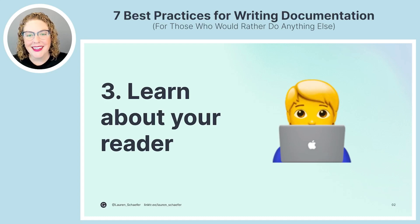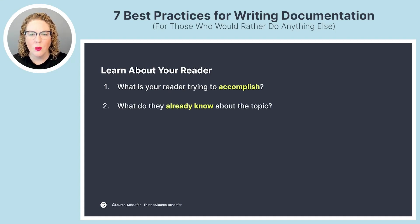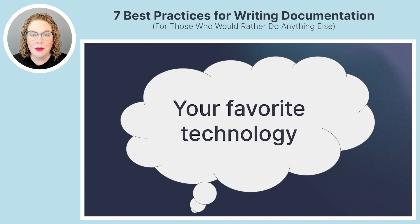Best practice number three: learn about your reader. If you're lucky, someone has already created detailed personas. If you're writing internal documentation for your team, you might even know your readers personally. Try to answer the following questions: What is your reader trying to accomplish? What do they already know about the topic? What concepts and terms will be new to them? And how does your reader want to find the information they need?